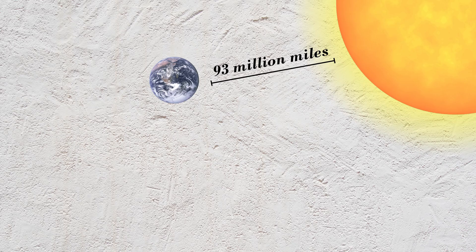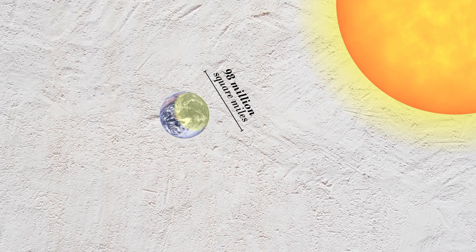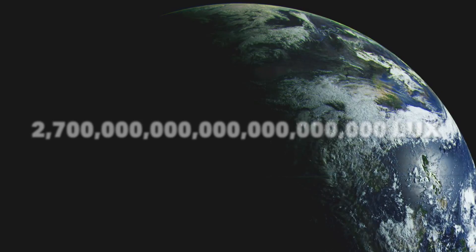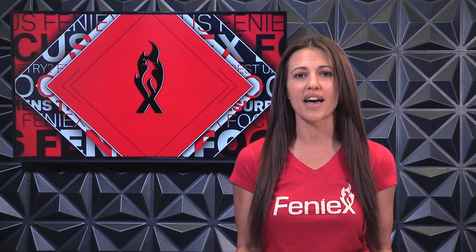Since the Earth is 93 million miles away from the Sun and has a surface area of 98 million square miles facing the Sun, we can calculate the total amount of light on the Earth to be 2.76 trillion lux. That translates to 13,000 candelas at any given point on the planet. Even the Red Cobra T6's 1,645 candelas don't stand a chance to outshine that kind of light.